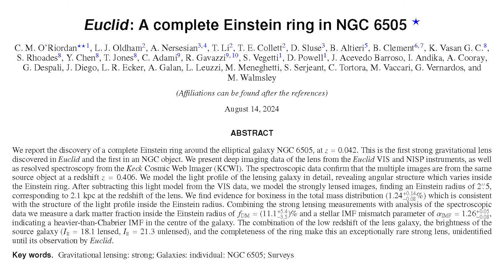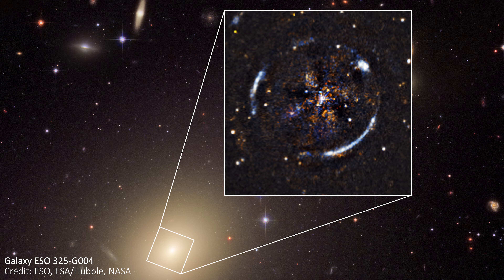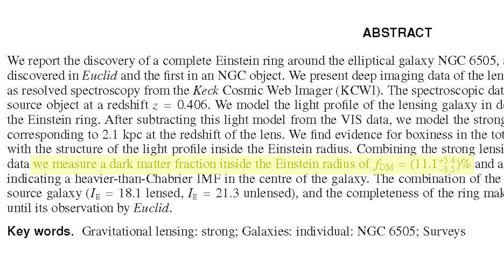Thanks to powerful new telescopes like Euclid — reading the paper released alongside the image — science has already been done with this one lens. While other lenses have been used to study dark energy and test Einstein's general theory of relativity, the results so far from this new lens have had more to say about dark matter. The properties of the ring allow us to measure the mass inside the ring very accurately. By also counting photons, we get a great estimate for the number of stars inside the ring and in the galaxy as a whole, and combining all of this with how the stars are moving gives us the mass-to-light ratio. This tells us that about 11% of the mass in the center comes from dark matter, and also that there are more low-mass, dim stars in this galaxy than we'd expect based on the Milky Way.